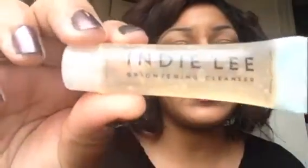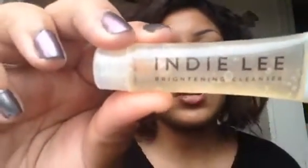The next product is from Indie Lee and it's a brightening cleanser. It says it's 100% natural. I've never heard of this company but I definitely can't wait to try it — I'm actually going to try it tonight.